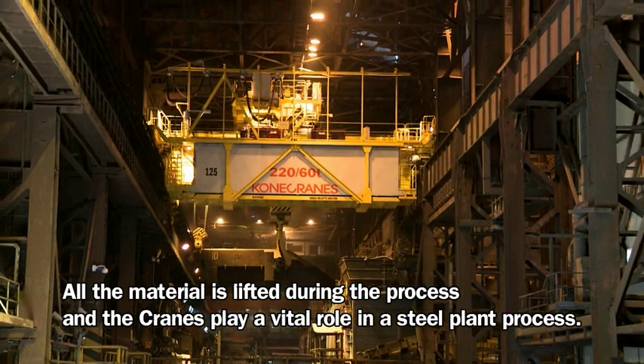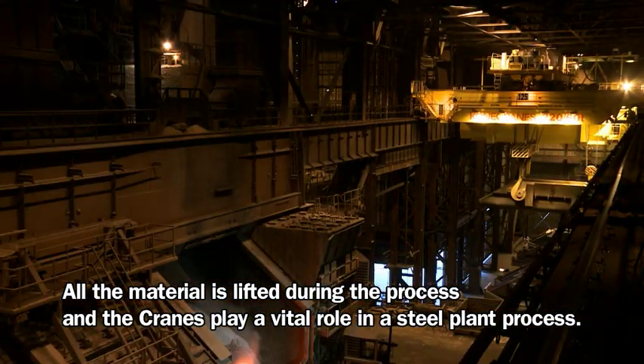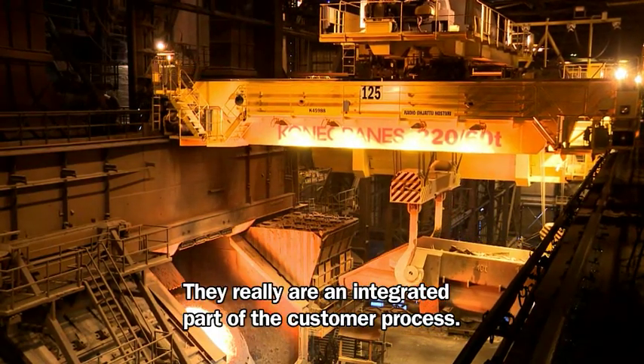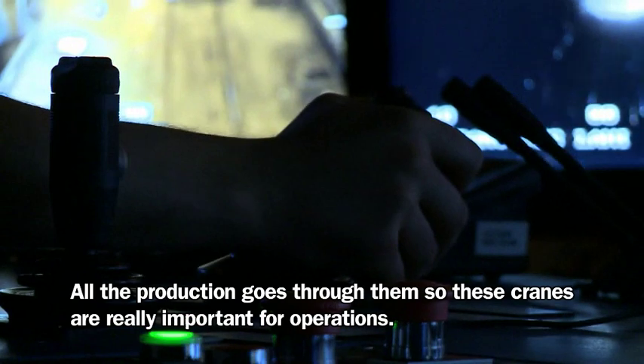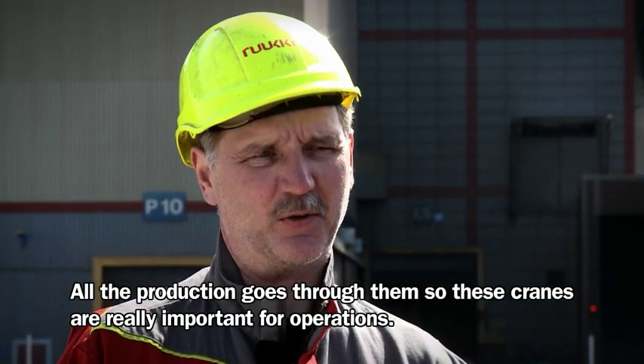All the material is lifted during the process and the cranes play a vital role in a steel plant process. They really are an integrated part of the customer process. The cranes handling molten steel are the most critical ones for the process. All the production goes through them, so these cranes are really important for operations.